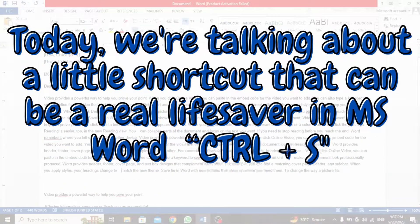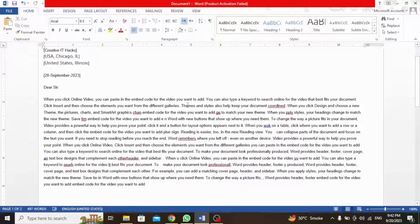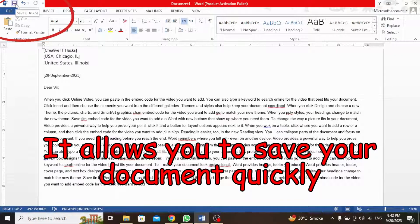Today we are talking about a little shortcut that can be a real lifesaver in MS Word: Ctrl+S. Ctrl+S is your shortcut to save. It's like hitting the save button, but way quicker. It allows you to save your document quickly.